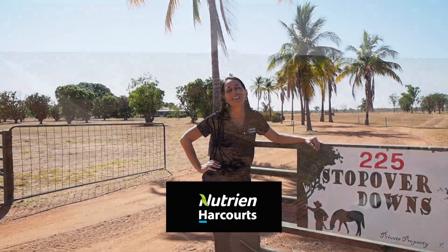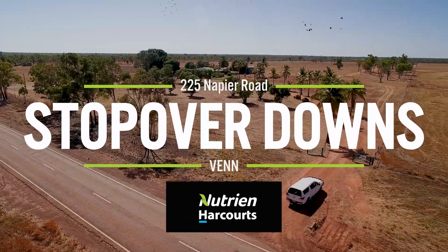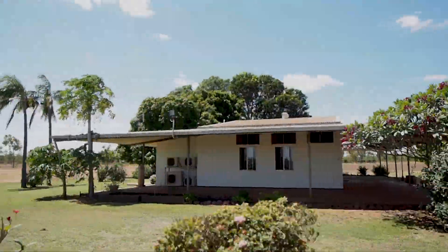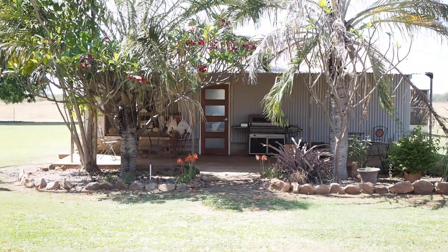Welcome to Stopover Downs. This is a 100-acre parcel property in the centre of the Napier Road Farming District. The property has a 3-bedroom family residence and a separate granny flat. It also has a 12 by 24 metre shed. Let's have a look around this property.